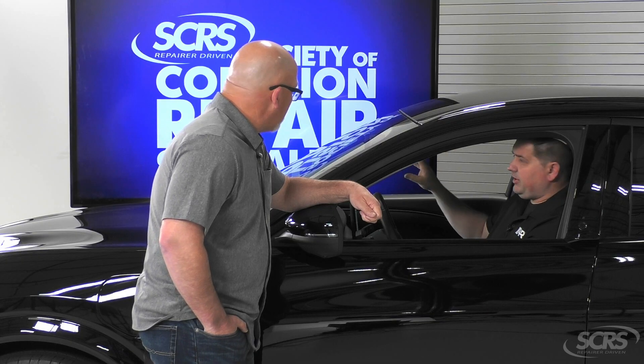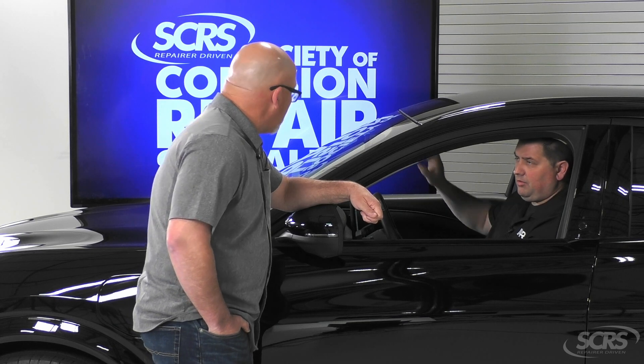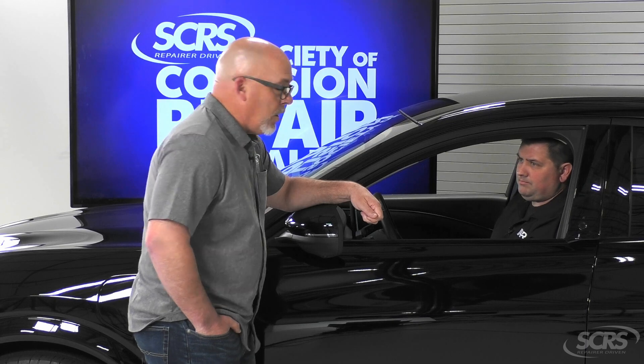If you're doing a glass replacement or some kind of rear view mirror work, and you have a cabin mounted camera up in there, you go through and check that to make sure it's all good. All good points.